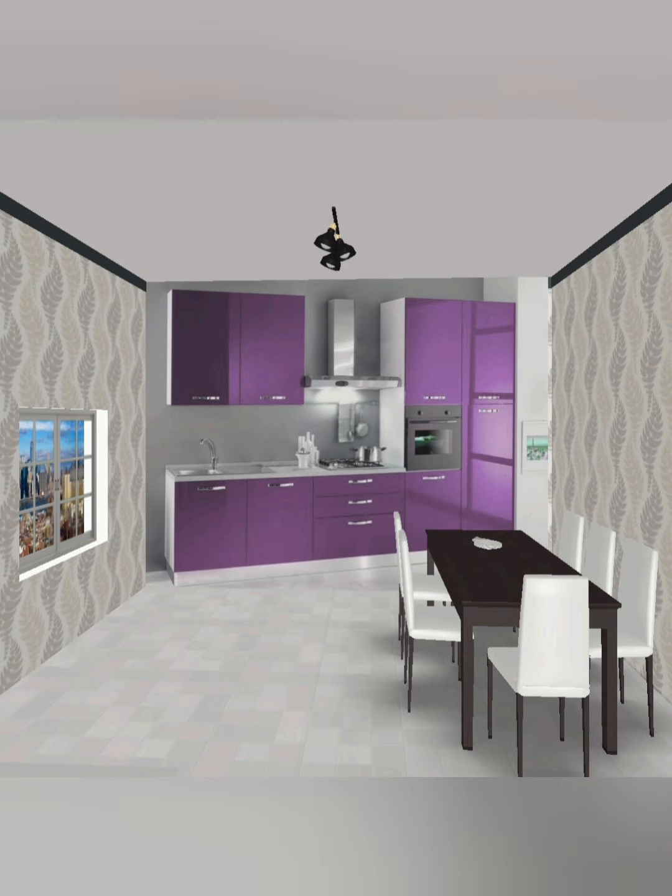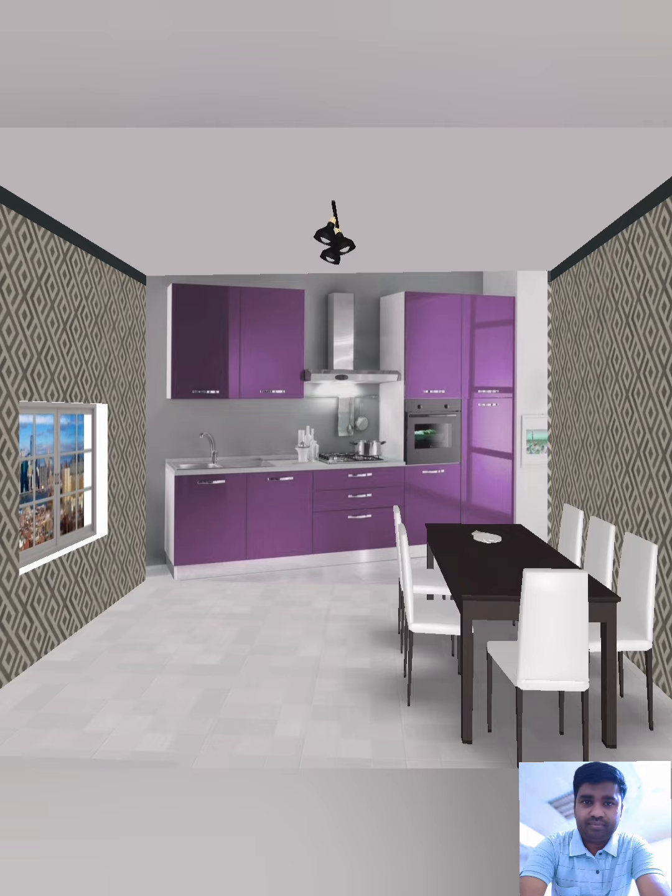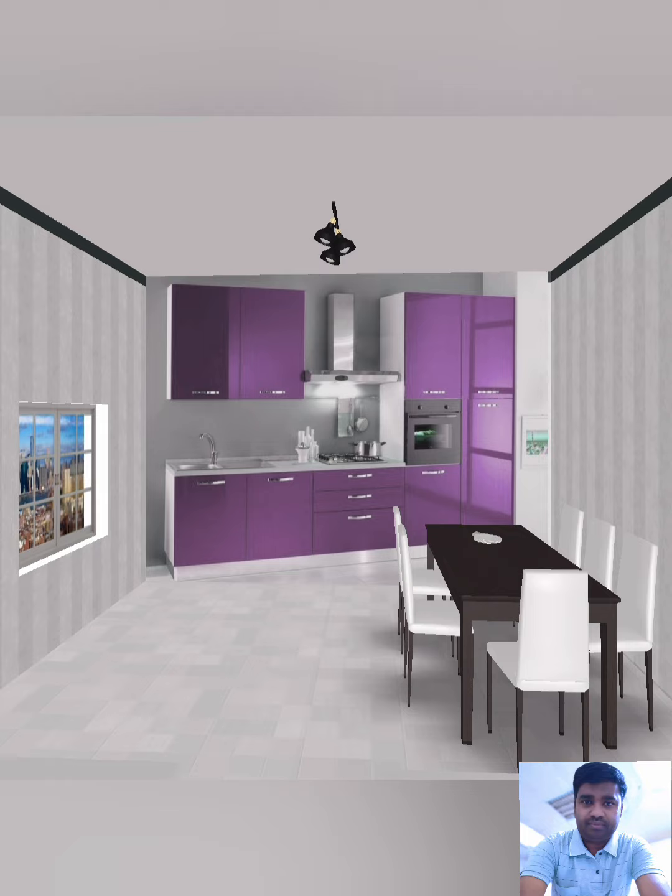This is a nice wallpaper combination you can see in this video. This is a plain color wallpaper combination. This is with a texture design with the wall papers. This also shows wallpaper designs with the floor combination and the kitchen door combination.